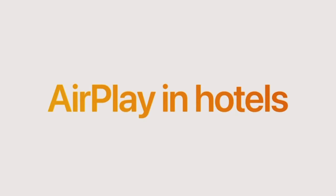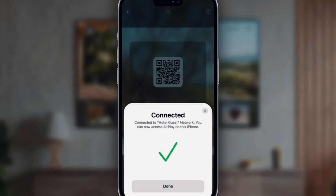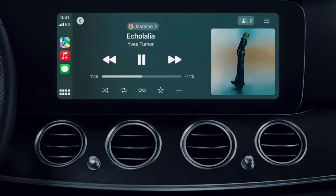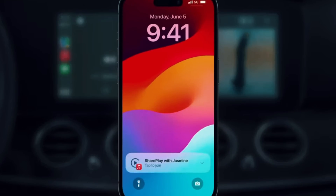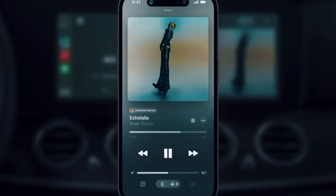We also got new features for AirPlay and SharePlay. AirPlay now has a new interface for hotels in the ecosystem, so you can easily AirPlay whatever you're watching on your iPhone to your hotel TV just by using a QR code. SharePlay got something added to CarPlay — if you're in a car and want to let someone in the back play a song, you can give them access from their phone and they can play their song on your car, then it goes right back to your playlist.